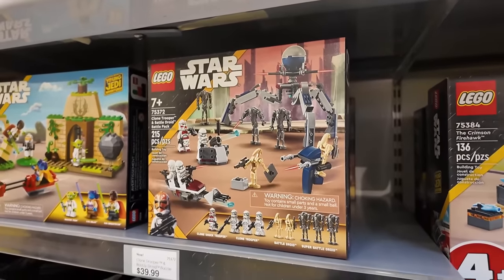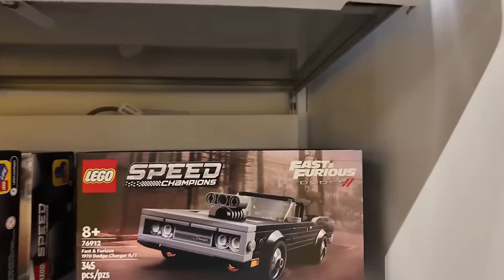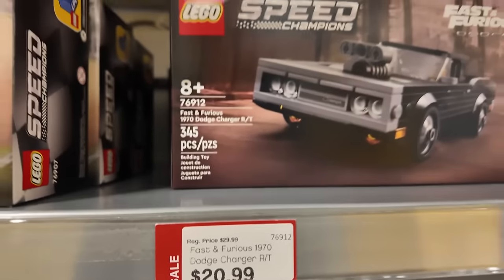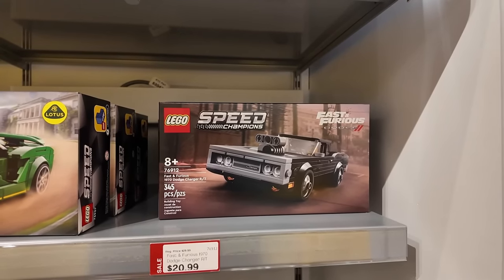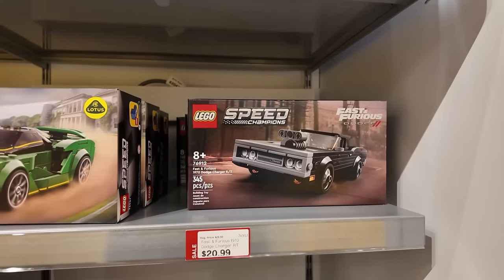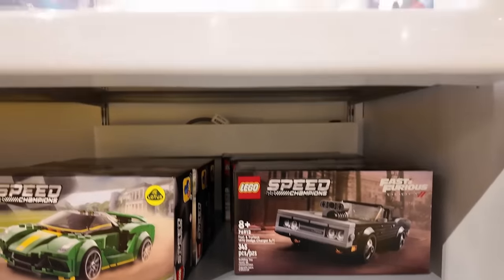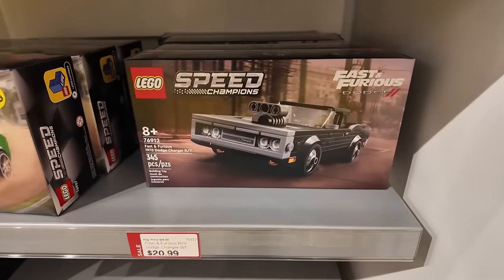I think I just found my next purchase — this is going to be a great investment set. It's got Fast and the Furious branding: Dom's Dodge Charger, the 1970 Dodge Charger R/T. 345 pieces, normally $30 but on for $20.99 — that's like 33% off. I think I've got to get one or two of those. They must be preparing for new Speed Champions, like the new BMWs coming out in March. I don't see the Skyline or the James Bond Aston Martin, so this one's probably retiring soon.